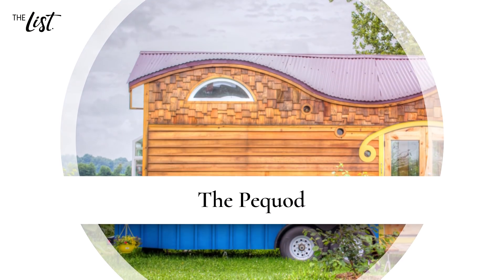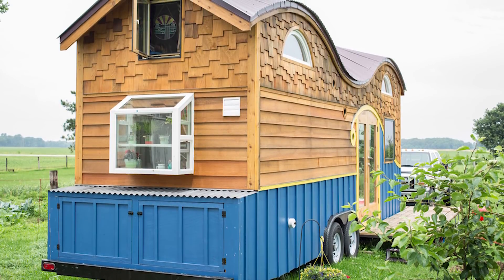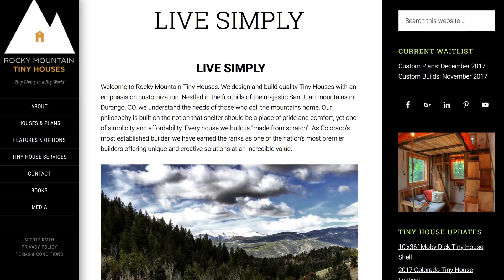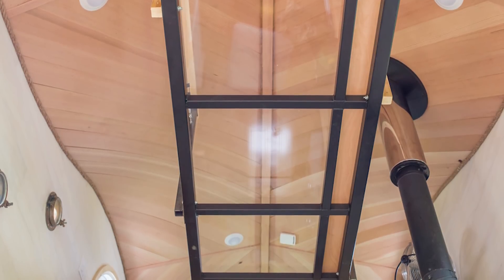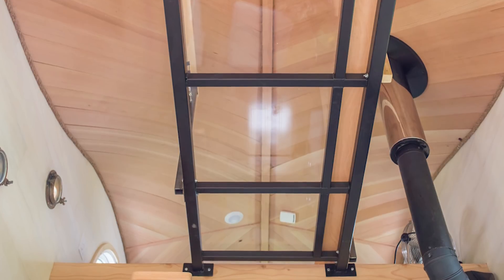The Pequod: If there was ever a tiny house that made you wonder how they found room for it all, it's the Pequod. Set on wheels and ready to go on a moment's notice, this tiny home was built by Rocky Mountain Tiny Houses for a family of four. At just 26 feet long and 8.5 feet wide, this whimsical home would cost roughly $80,000. Not bad, right?